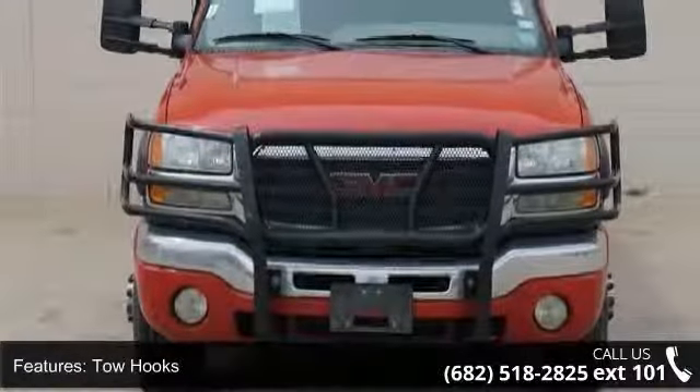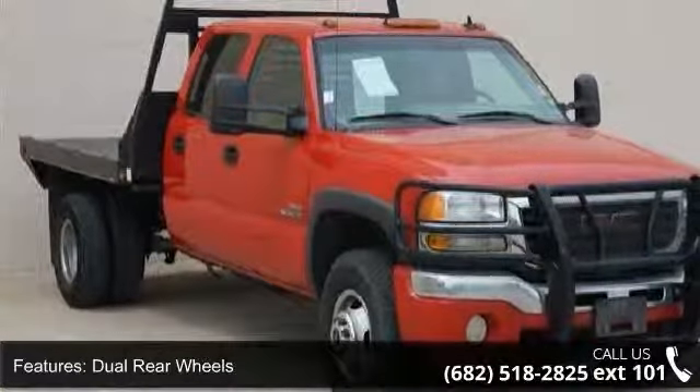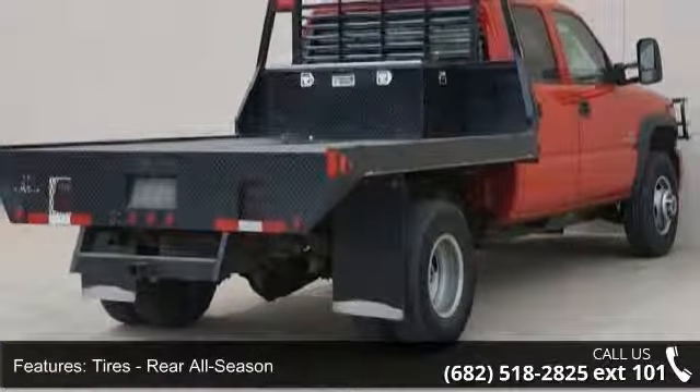Some of the top features included with this vehicle are privacy glass, cruise control, steel wheels, keyless entry, driver adjustable lumbar, premium sound system, and dual rear wheels.